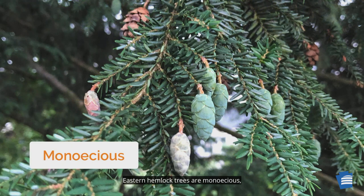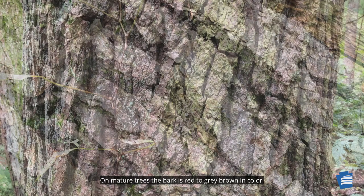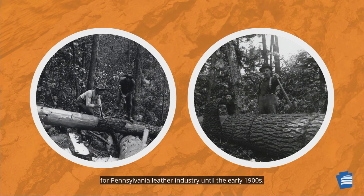The cones are small, less than an inch long. Eastern hemlock trees are monoecious, producing both pollen cones and seed cones on the same tree. Cones ripen in the fall and release seeds during the winter. On mature trees, the bark is red to gray-brown in color, thick and ridged. Hemlock bark was the source of tannin for the Pennsylvania leather industry until the early 1900s.